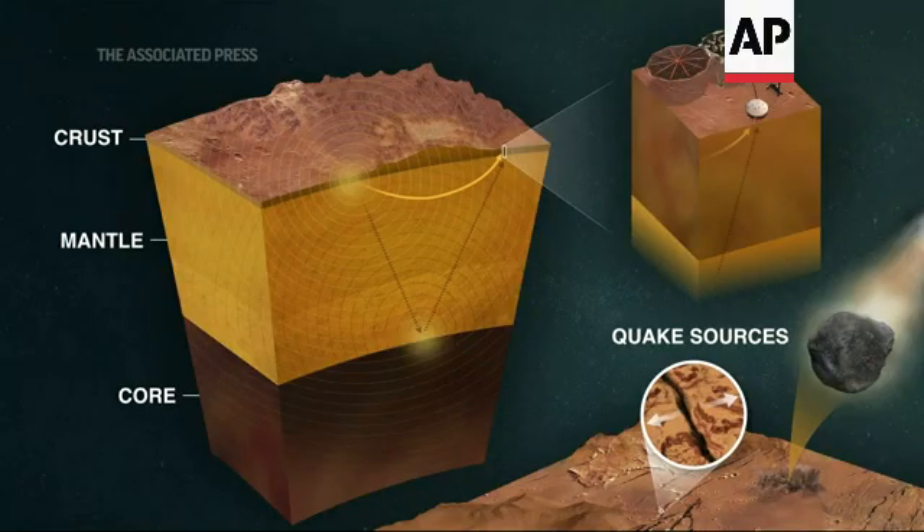Basically, we've been able to map out the inside of Mars for the very first time in history. We're able to get the size of the core, deduce something about its density and therefore the composition of the core. We've detected the bottom of the crust and we're able to determine the thickness of the Martian crust.